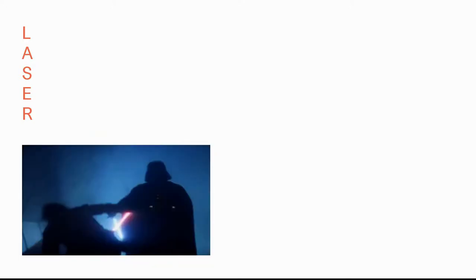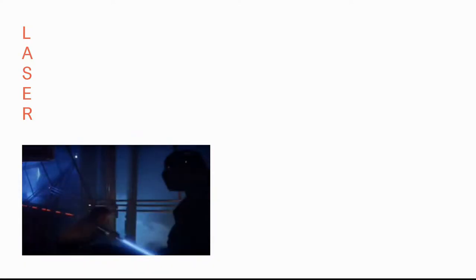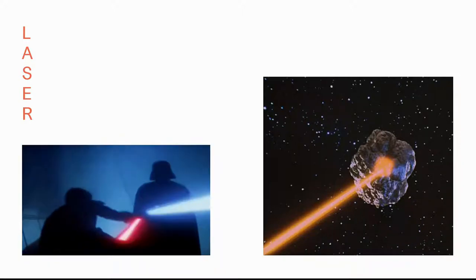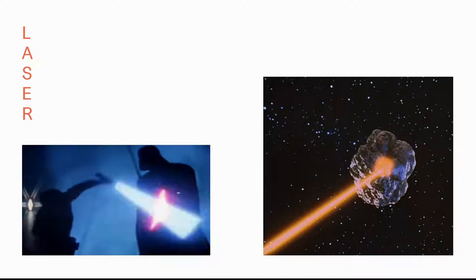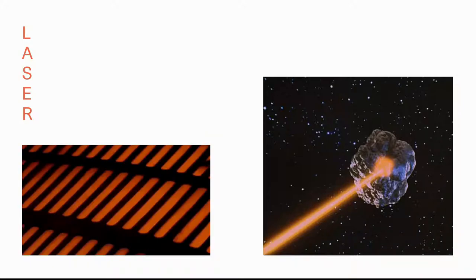Maybe for some of you, lasers would sound like death rays as they usually appear in popular culture. Like for example in Star Wars, lightsabers are used to fight enemies, and in the cult series Star Trek, laser beams were used to retrieve very small objects in outer space and to manipulate them without touching them. Even though it might sound like pure science fiction, it actually didn't go far from reality, and mostly thanks to the inventions that got the Nobel Prize in Physics this year.